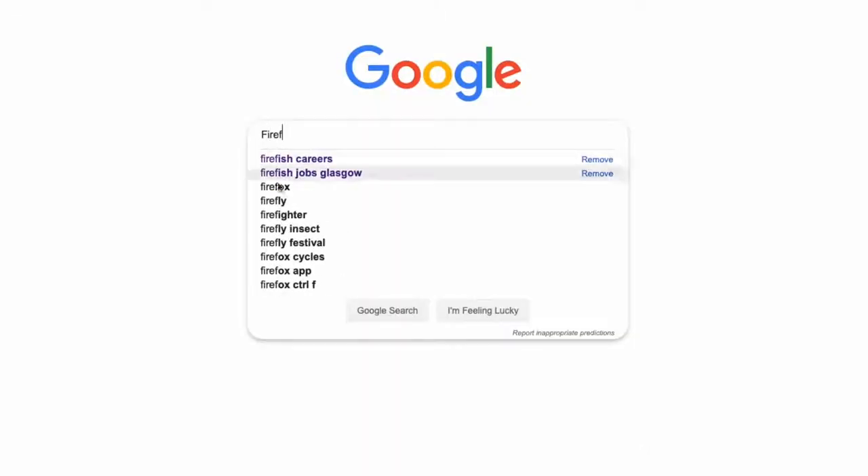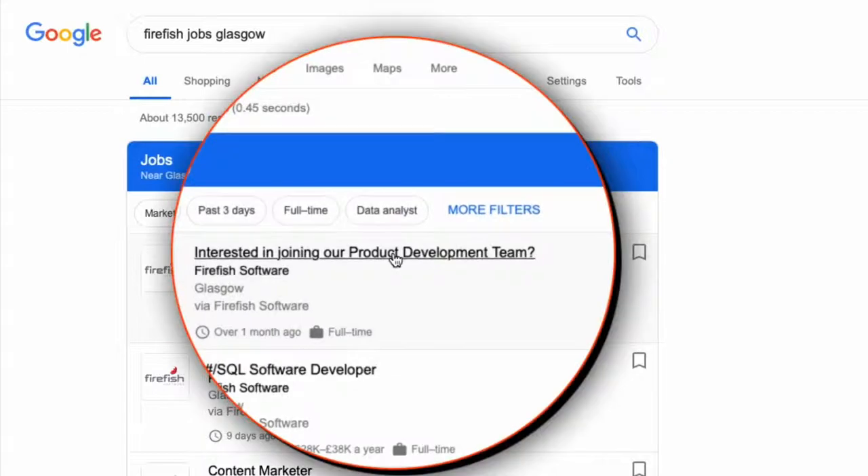Did you know that more than 73% of candidates now hit Google first to find their next job? It makes sense to make sure that you reach and convert this audience.